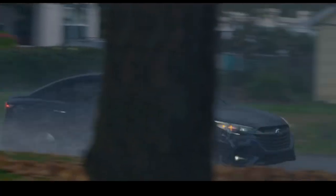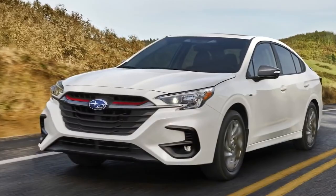How's it going, guys? Welcome back to the channel. Quick video today about the 2023 Subaru Legacy and the facelift of it.